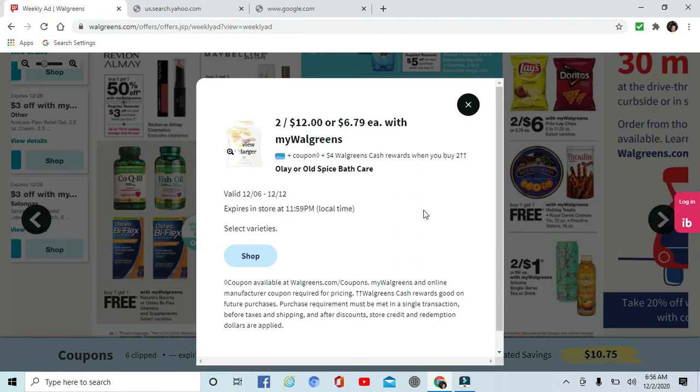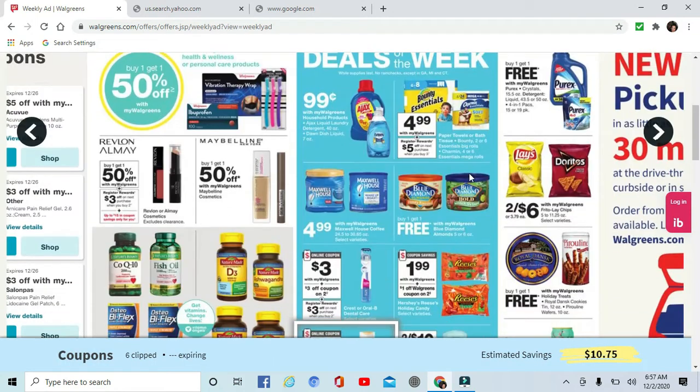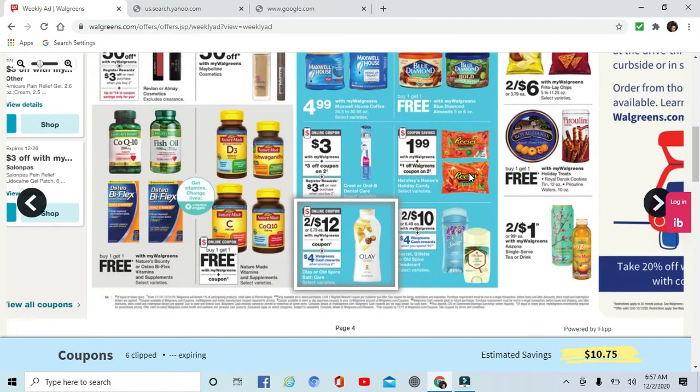Old Spice and Secret are also on sale — two for ten and get $4 back in register rewards when you buy two. And there's a deal with $4 register rewards when you buy two as well.